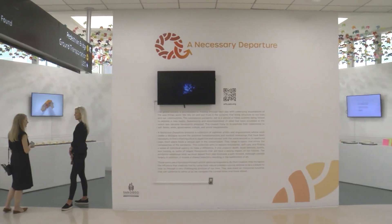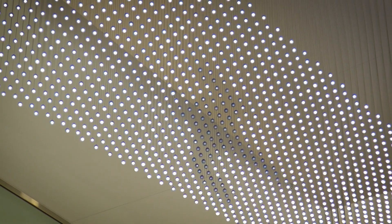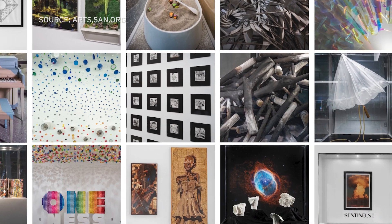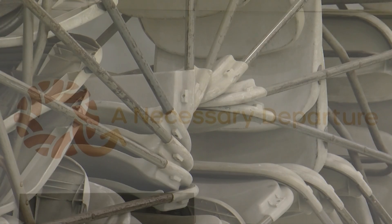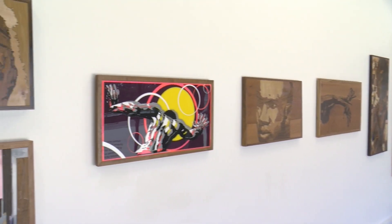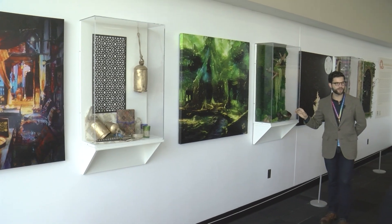San Diego's airport art program includes temporary art exhibits, plus performing arts and over 50 works more integrated into the architecture. There are about 15 other airports across the country that also have programs of a similar caliber. The temporary exhibit on view now is called A Necessary Departure, spotlighting what artists went through during the pandemic. Some of the works are pre-security, but others are post-security, so visitors need a plane ticket to see them.